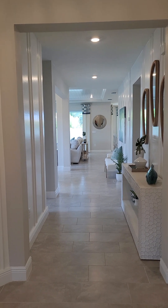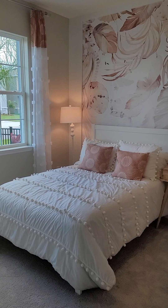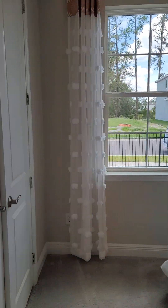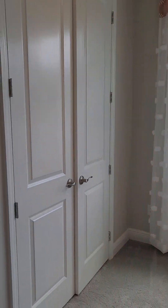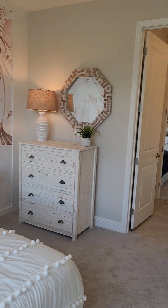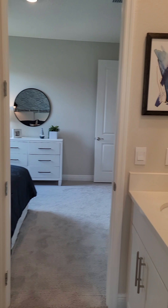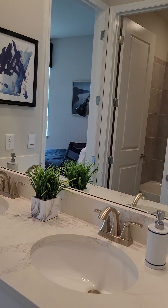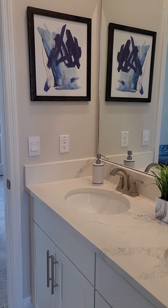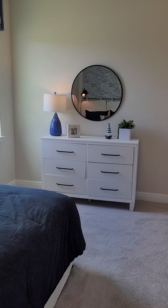Nice high ceilings, eight foot doors. We've got two secondary bedrooms right here in the front — just a standard closet on this. And then a Jack and Jill bathroom between the two of them, with dual sinks and a door to the bath and toilet area, so more than one person could be getting ready at a time.